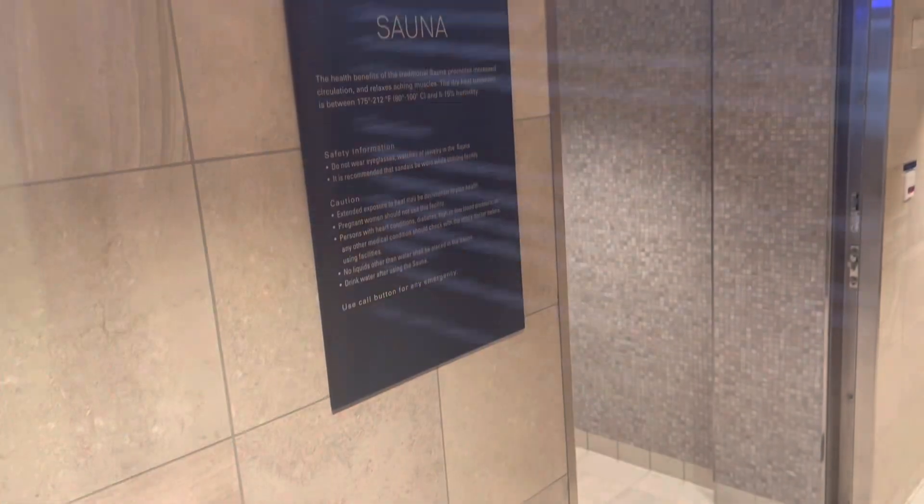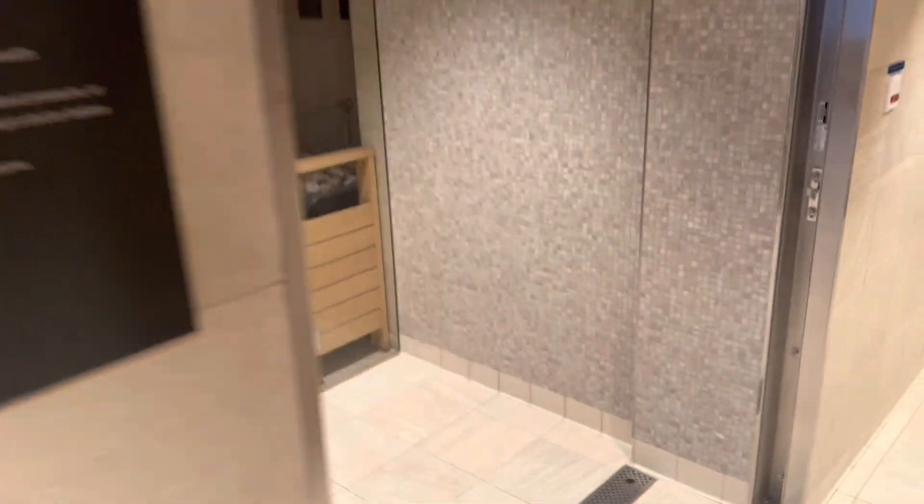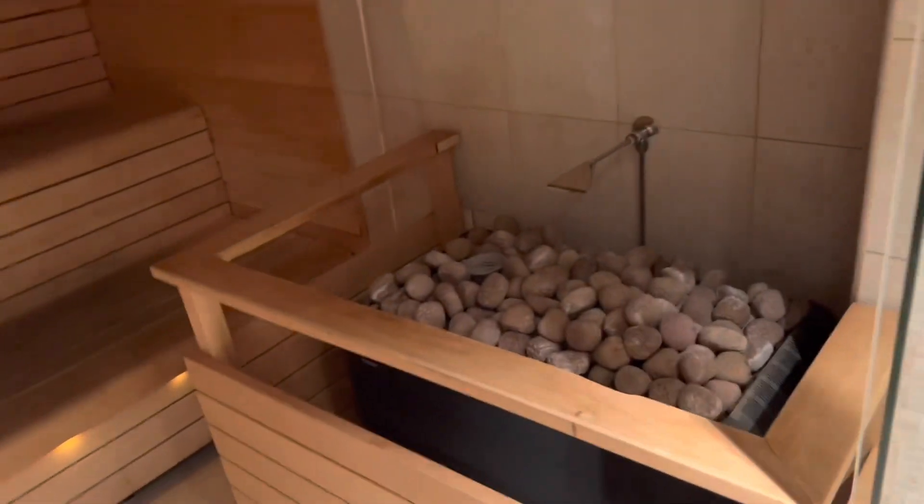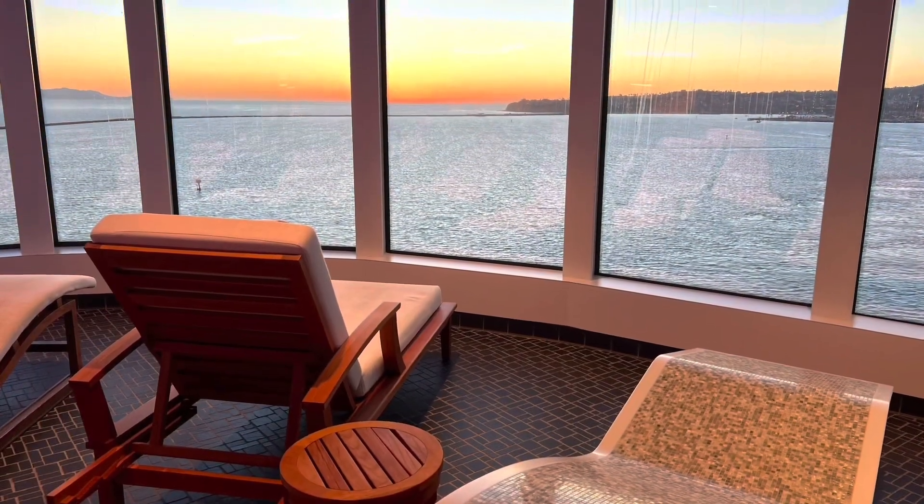Then we got the steam room — we're gonna spend a lot of time here. Here's the sauna, nice and hot, pretty big. Let's do this — one day!